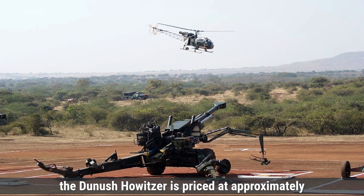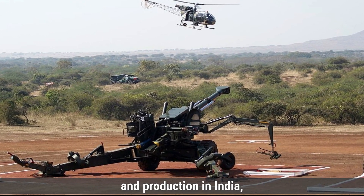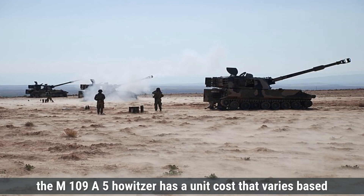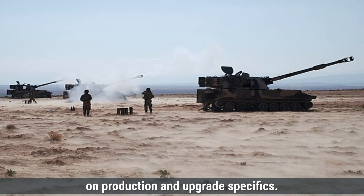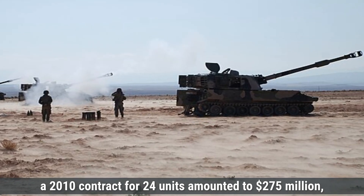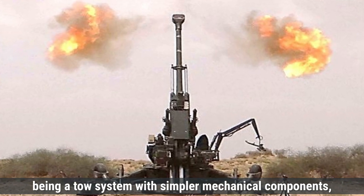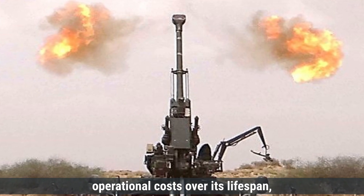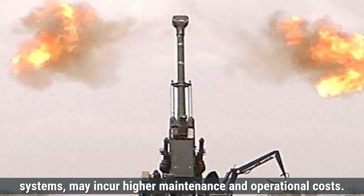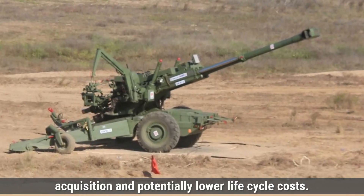The Dhanush howitzer is priced at approximately $2.11 million per unit, reflecting its indigenous development and production in India, leveraging local resources and technology transfers from the original Bofors FH-77B design. In contrast, the M109A5 has a unit cost that varies based on production and upgrade specifics — a 2010 contract for 24 units amounted to $275 million, averaging about $11.46 million per unit. The Dhanush, being a towed system with simpler mechanical components, is expected to have lower maintenance and operational costs over its lifespan, while the M109A5, with its self-propelled design and complex systems, may incur higher maintenance and operational costs. The Dhanush offers a more economical option in terms of initial acquisition and potentially lower life cycle costs.